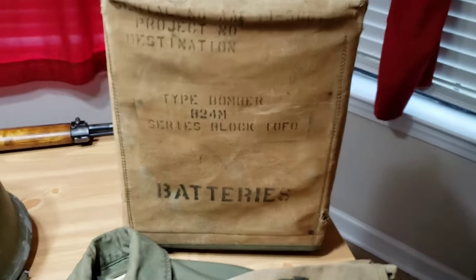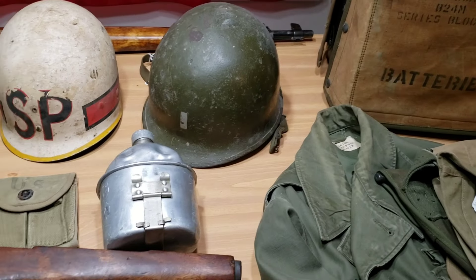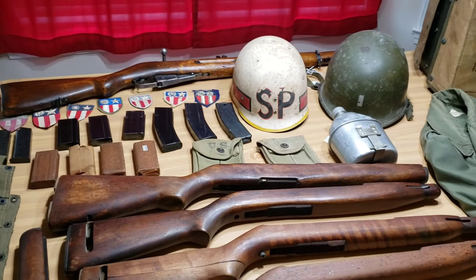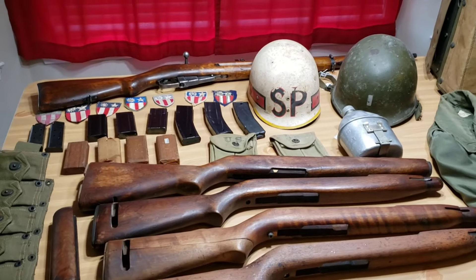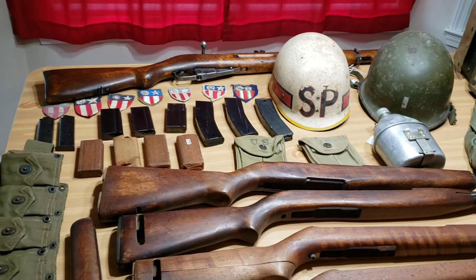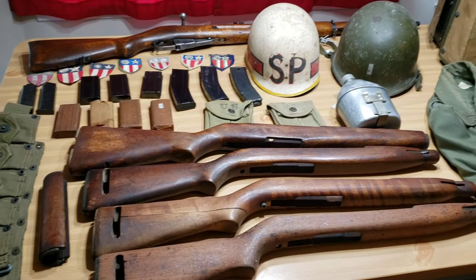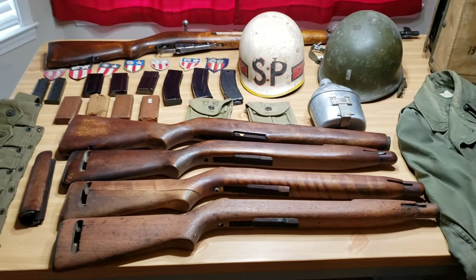Knowledge is power, right? Anyway guys, I'm going to go ahead and wrap this up. I hope you like this video. I just want to encourage you to go to estate sales, yard sales, flea markets — get your name out there for what you're looking for, build relationships, find friends and other pickers who can keep an eye out for you and you can do the same for them. StateSales.net — please check out part one, subscribe if you haven't, and I'll be getting back to you soon. Thank you.